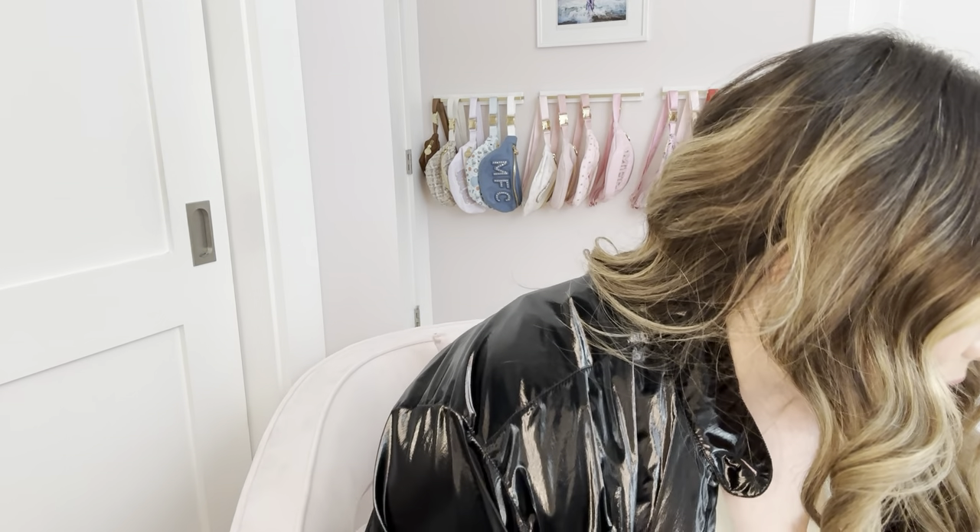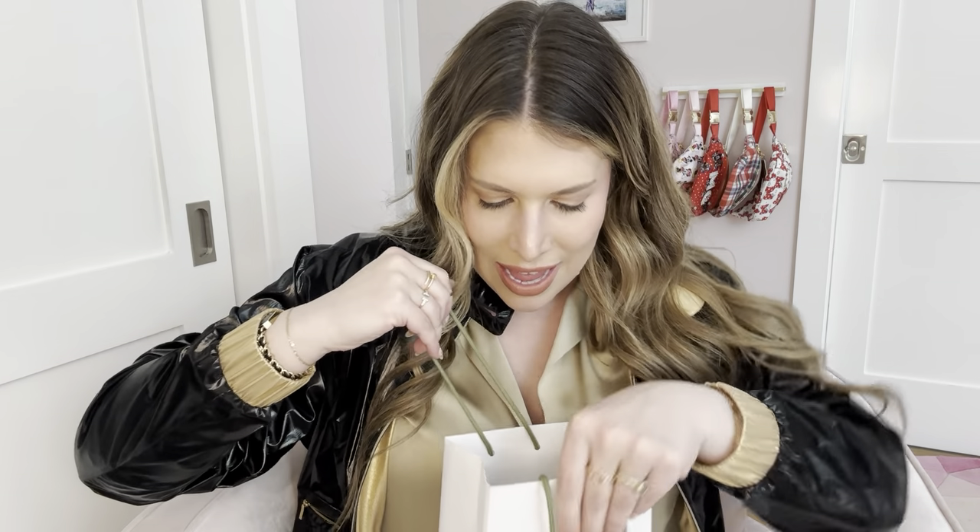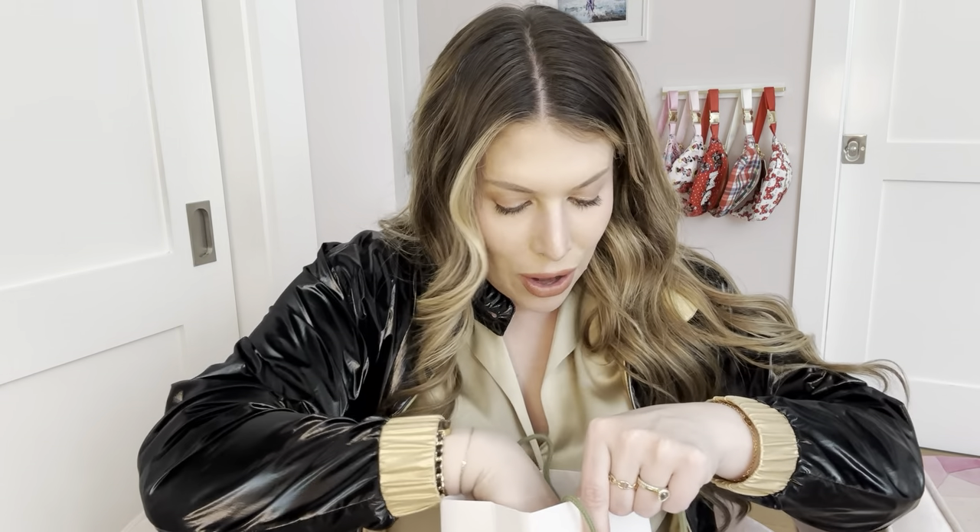The last and final place that we went was Van Cleef and Arpels, and the service there was so amazing. They were so kind — as soon as we walked in, they were like, 'Please have a seat, can we get you coffee, champagne, a little snack, whatever?' So of course I had to come home with something. Let's go through all the accoutrements. First, we have our Van Cleef and Arpels polishing cloth.